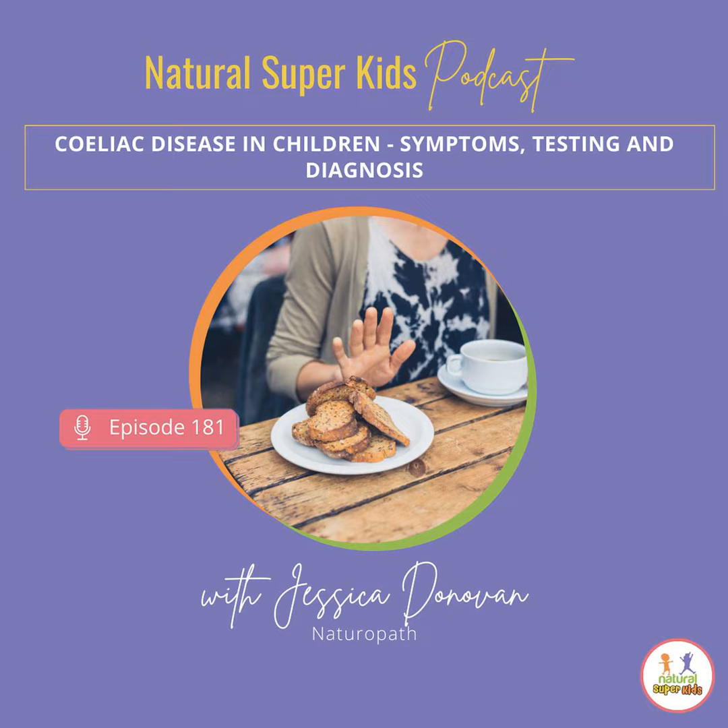The other tricky thing is that gluten must be in the diet for these tests to be accurate. If your child isn't eating gluten and they get a celiac serology test done, it may come back negative, but that doesn't necessarily mean that they don't have celiac disease. These tests are only reliable if your child is regularly consuming gluten. If gluten has been removed from the diet for more than about six weeks prior to the test, the blood test and also the small bowel biopsy may be inaccurate or hard to interpret.